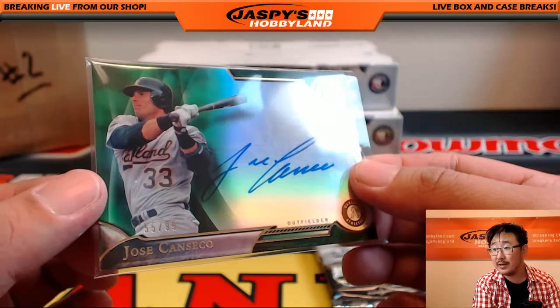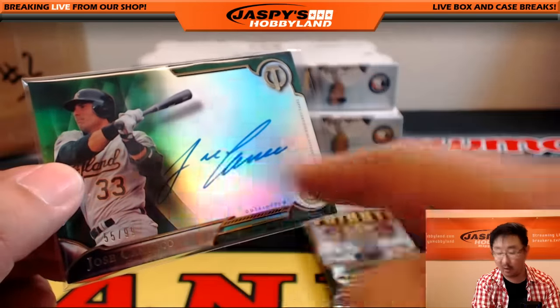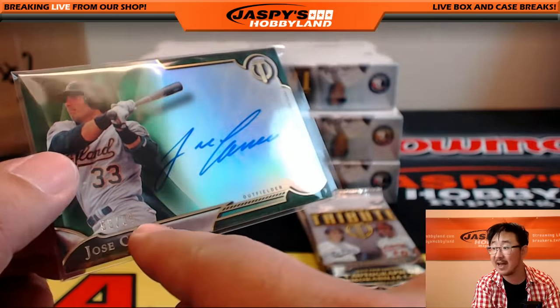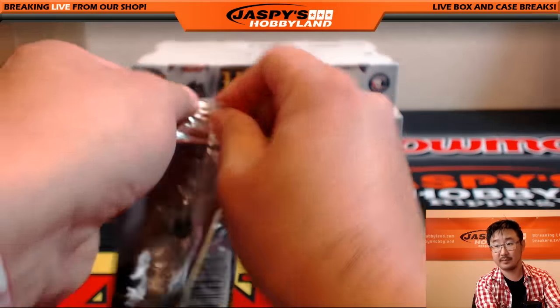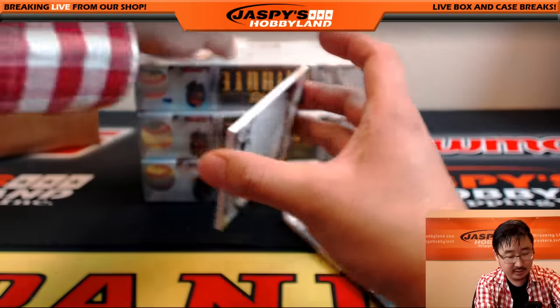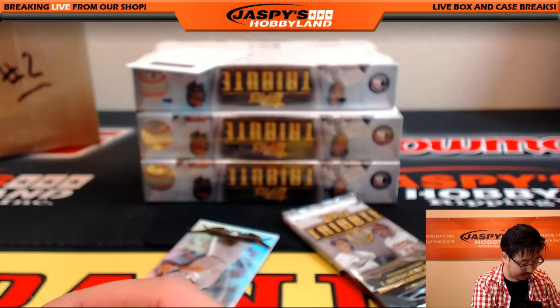Someone's wondering what the numbers mean on the cards. That means they only printed 99 of this specific card — which is the green parallel — and this is number 55 of 99. It's a serial number. Redemption coming up folks — 43 out of 99, Jacob DeGrom for the Mets. That goes out to Glowbug.